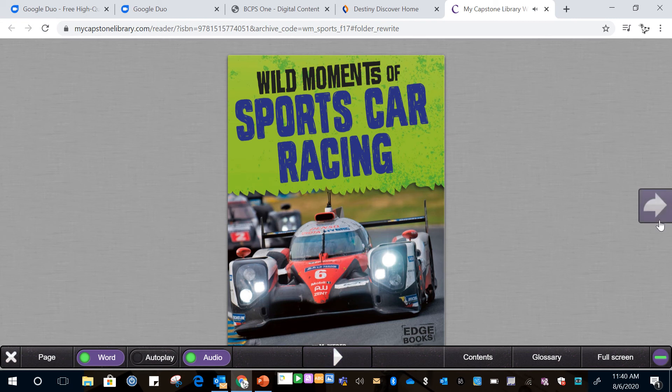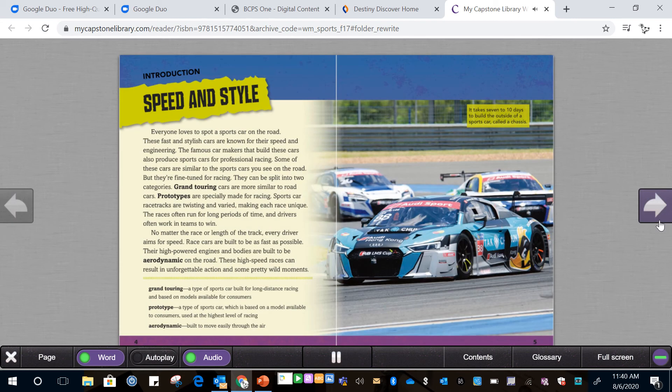You can pause it at any time and you can make it move ahead pages as well.